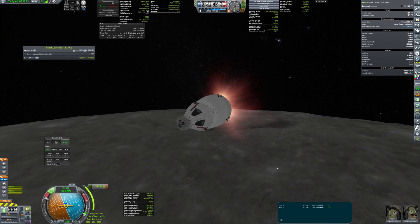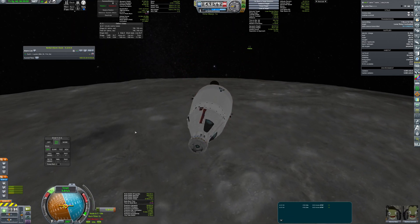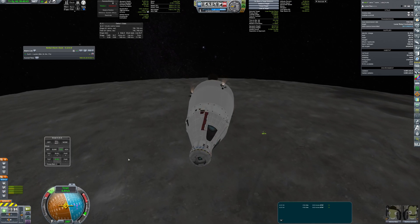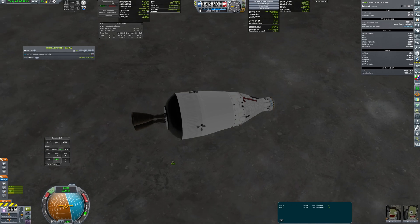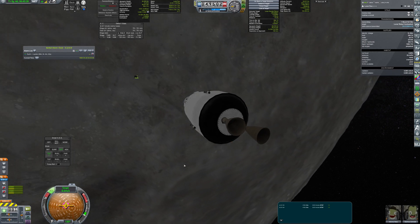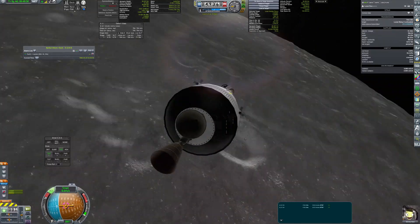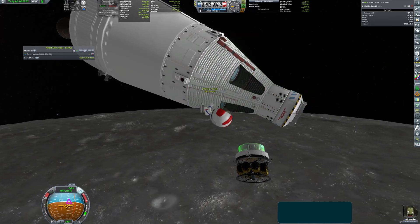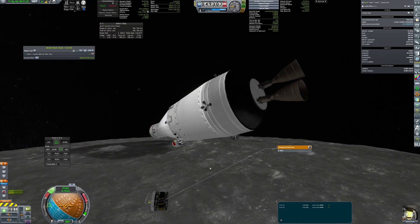And finally, the interesting part — canceling the relative velocity between the crewed capsule and the probe. Rendezvous was the easy part; the more demanding challenge was getting close enough to the probe so the kerbal on the ladder could grab the samples. Why not use an EVA pack and fly a kerbal there? The answer is simple — I forgot to pack them. Luckily my piloting skills were good enough that Matthias Schmidt, a mission scientist, could reach out to take the sample.